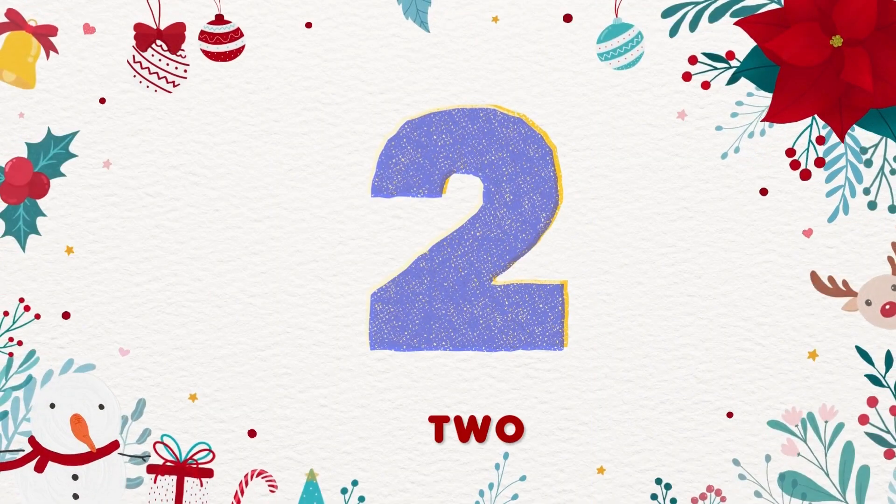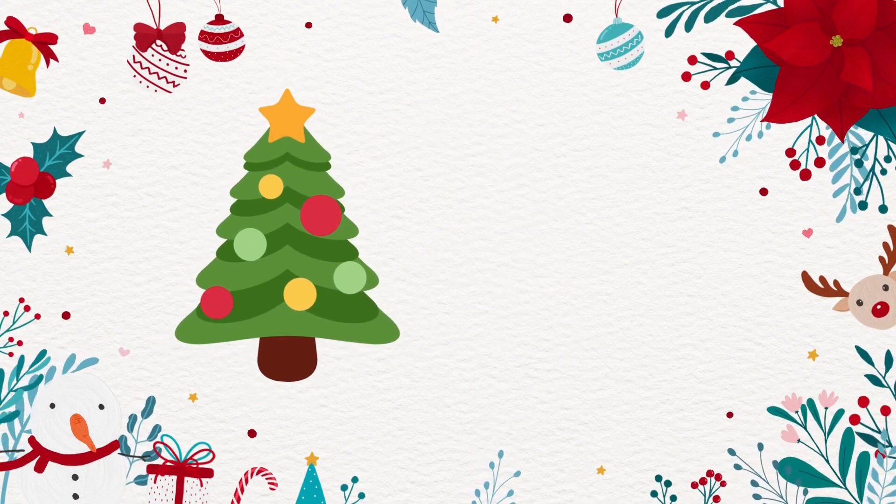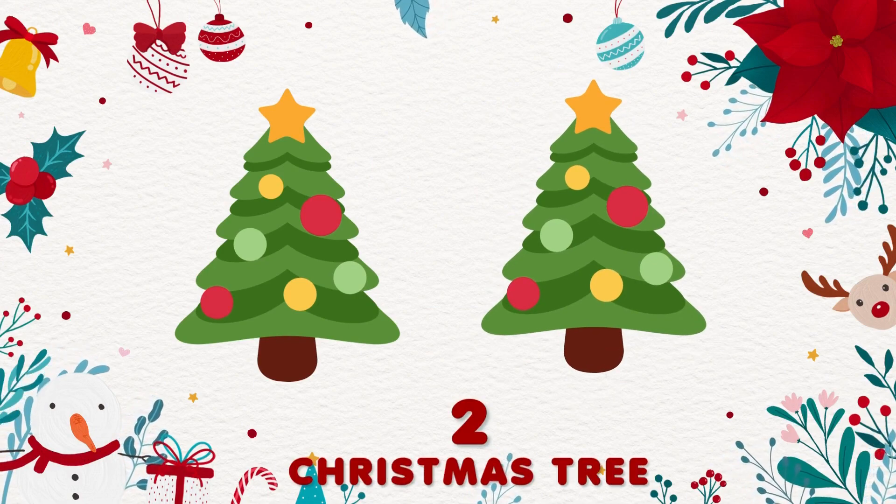2. 1, 2. Yay! There are 2 Christmas trees!